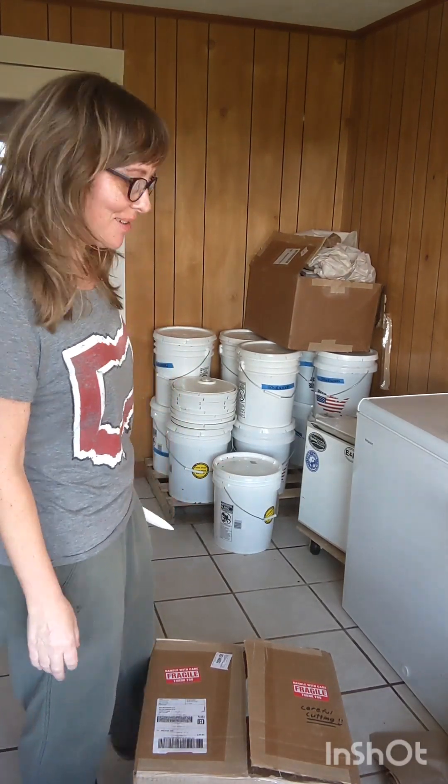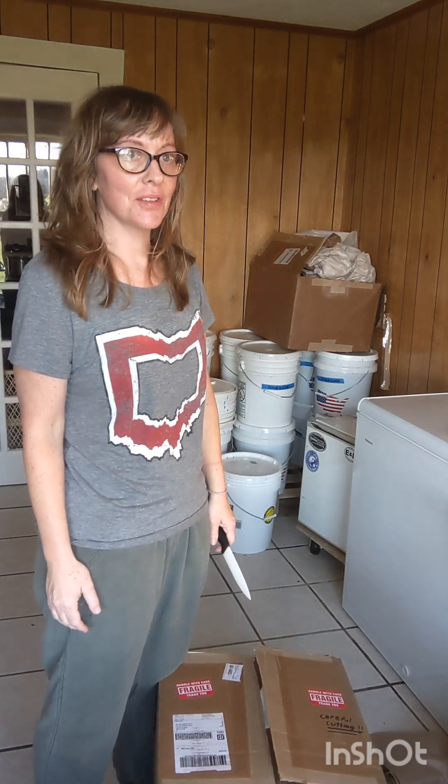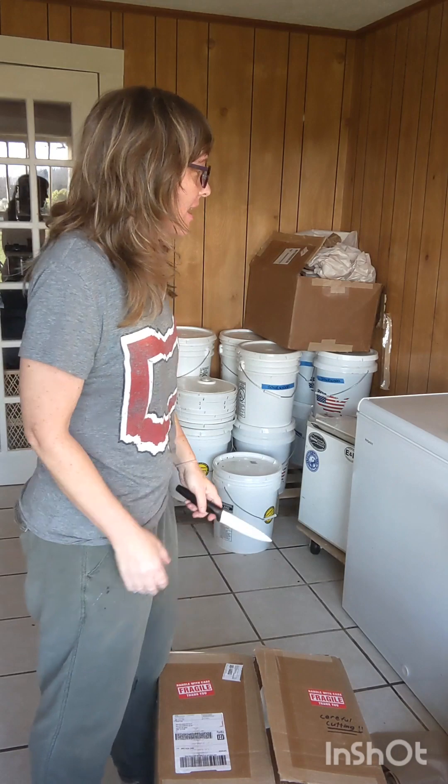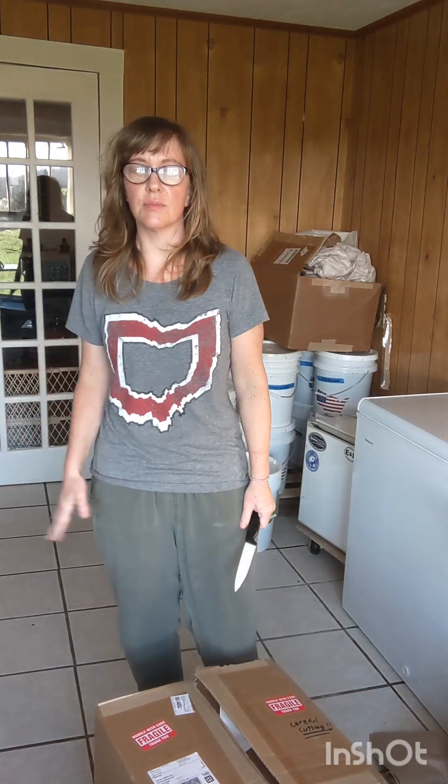Good morning guys! It is Thursday morning. I'm Jamie by the way. Thank you for checking out our channel. This morning I'm just doing my usual routine of getting some honey jars ready. We just got a shipment of jars and I have to fill some jars up and then I'm going to head on out and set up our farm stand.